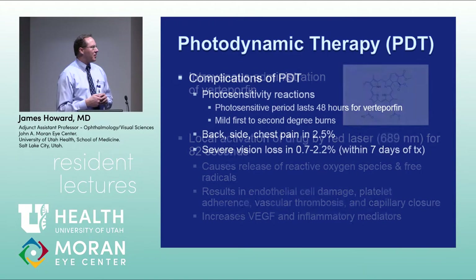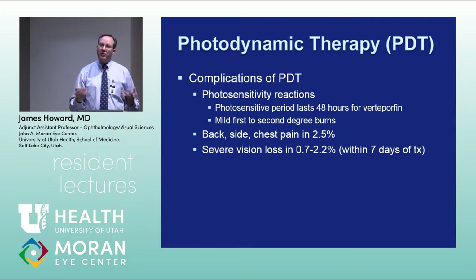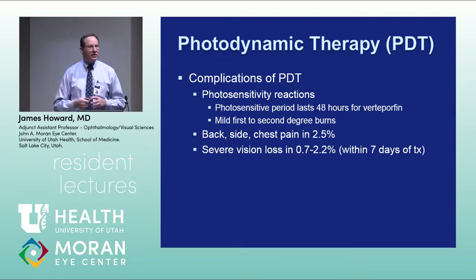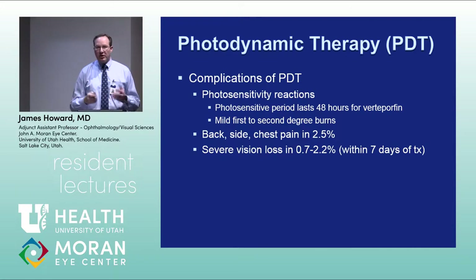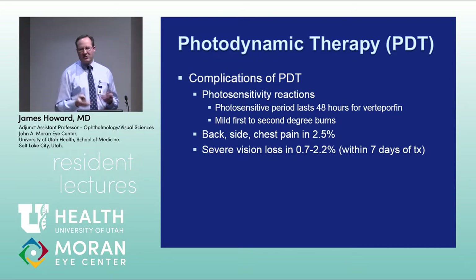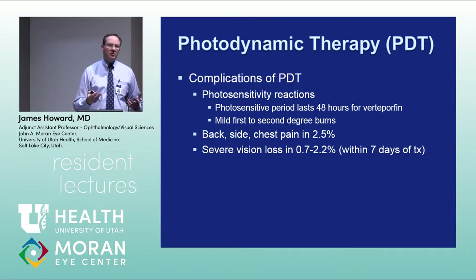Complications of photodynamic therapy include photosensitivity for about 48 hours after treatment — patients must cover up well when leaving the clinic. I've had patients get second-degree burns from sticking their hand out the car window on the way home. About 2.5% of patients get back or chest pain, and there is a small risk of severe vision loss within seven days of treatment, occurring in approximately 0.7–2.2% of cases — something patients must be counseled about before proceeding.